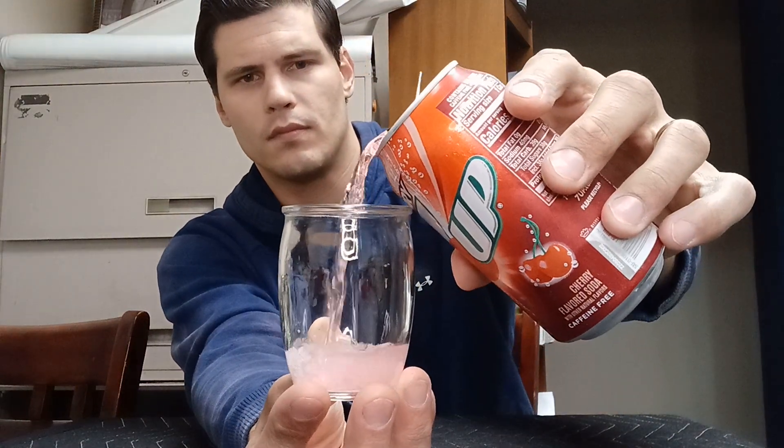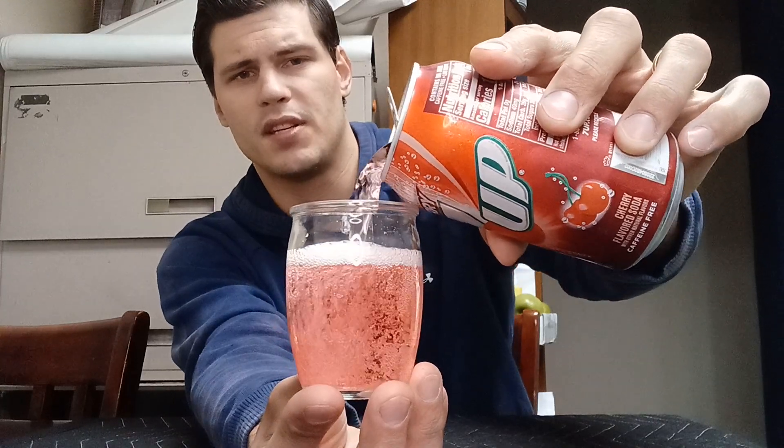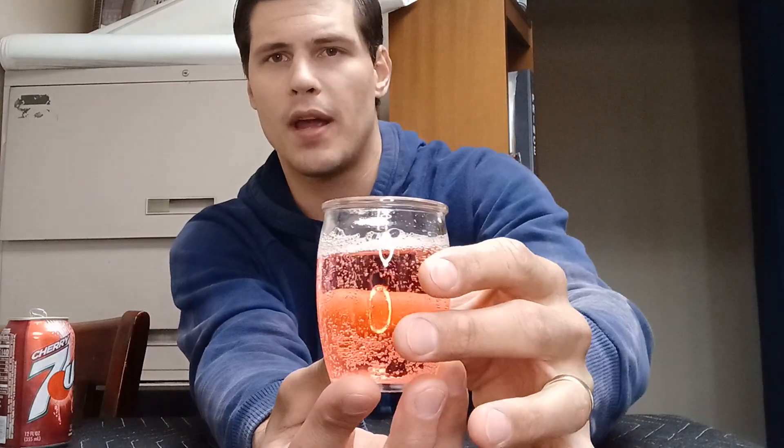So now that I have filled you guys in on the history of Cherry 7UP, let's do a taste test and I will let you guys know exactly what I think. Here we go. So as you guys can see, the color of this has a pinkish-red color. I wish I knew the technical name for that — I know my wife would know it — and a nickname that I found for it is 'poppy red,' which just resembles pink and red.